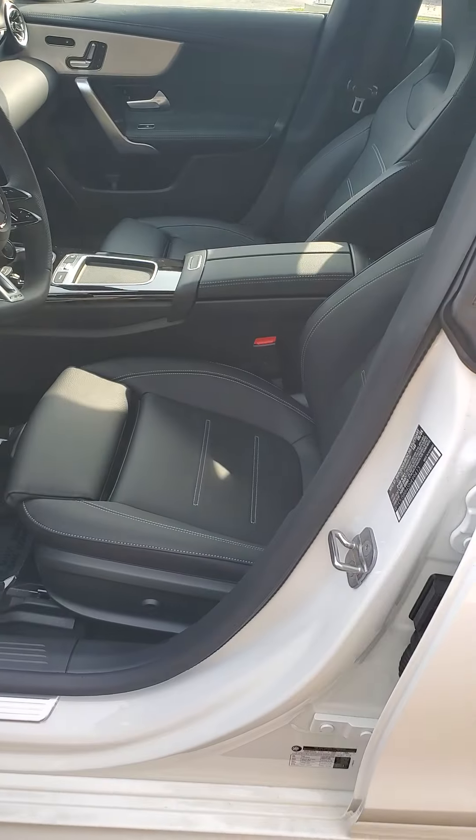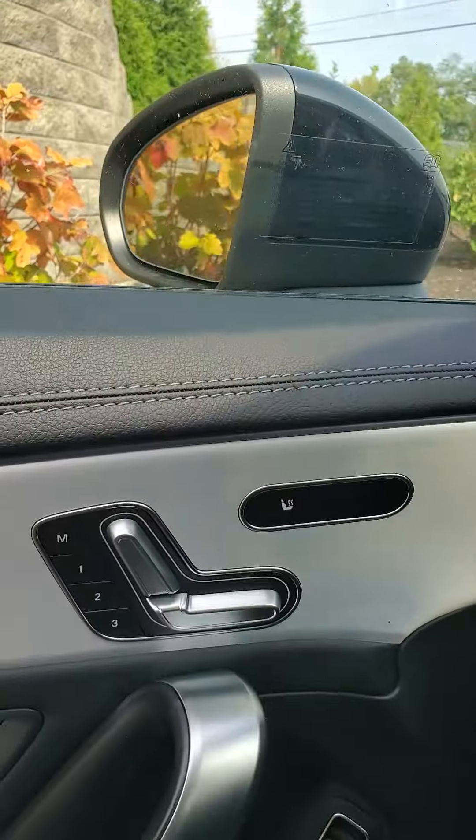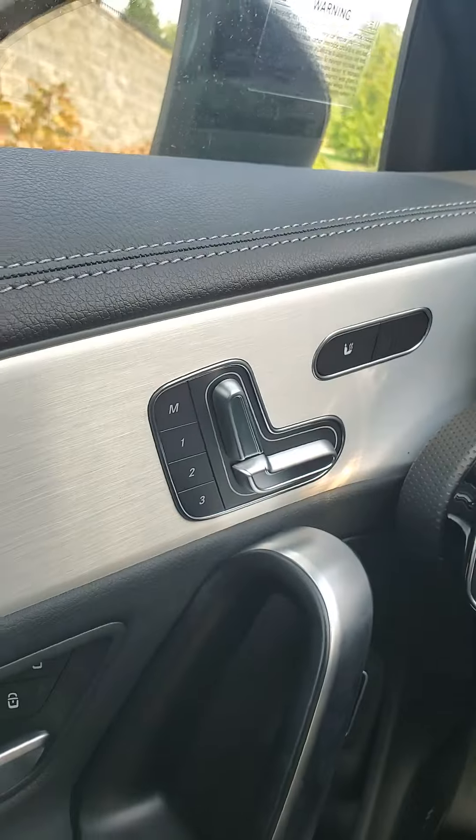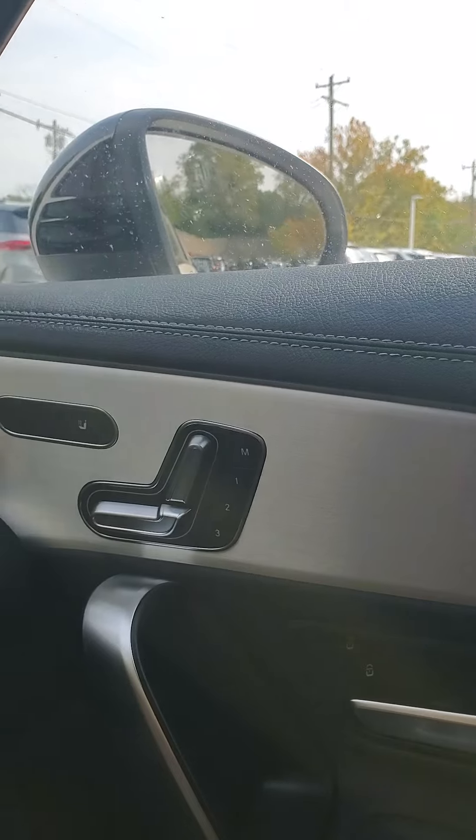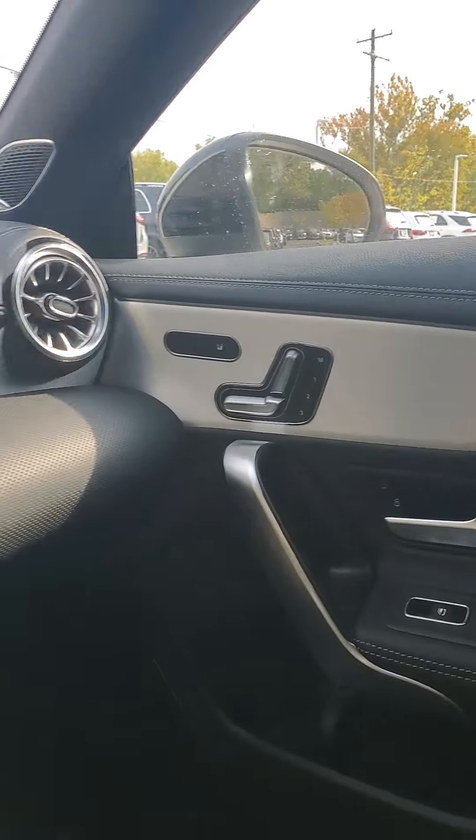You do have black leather interior. As we sit down, you'll see that you do have heated seats and memory seats up front for the driver. Same for the passenger — memory seats and heated seats for the passenger as well.